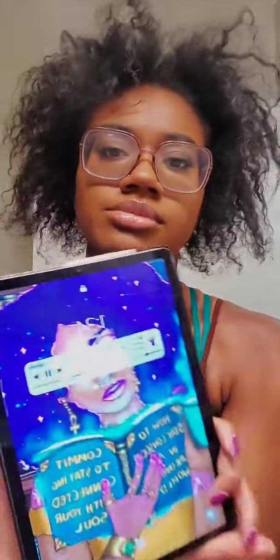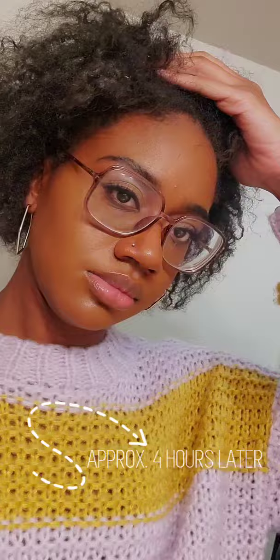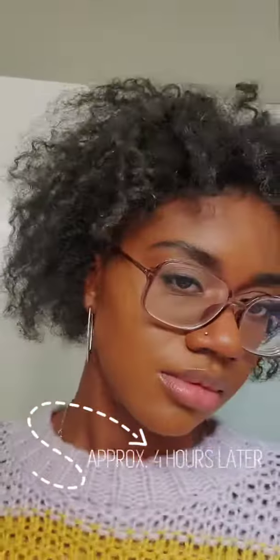I did go out to eat and I was out for about four hours or so, and this is what it looks like without me touching it up. I was kind of oily in the chin area and the forehead area — the T-zone — but overall it held up pretty well.